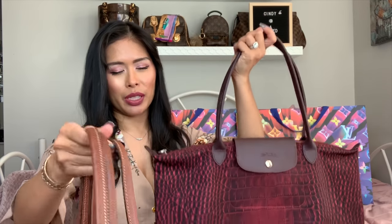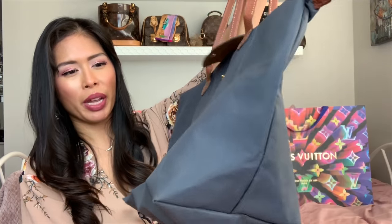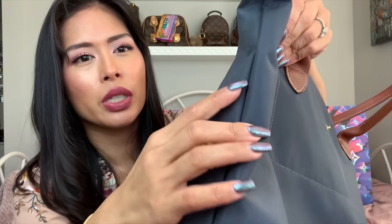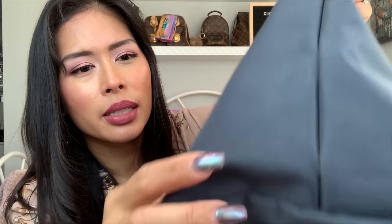The first is my Longchamp Le Pliage tote bag. I have three of these and use all three. This one I got last year from the Longchamp outlet. This is my original Le Pliage that I've had for years and years — you can see it's super dirty and stained. I've used this as a diaper bag, on most of my travels. I'm a certified scuba diver, so I've taken it on dive trips — it's waterproof and holds all my stuff. You can see it's really wearing: threads are starting to come out on the sides and the bottom has holes on the corners.